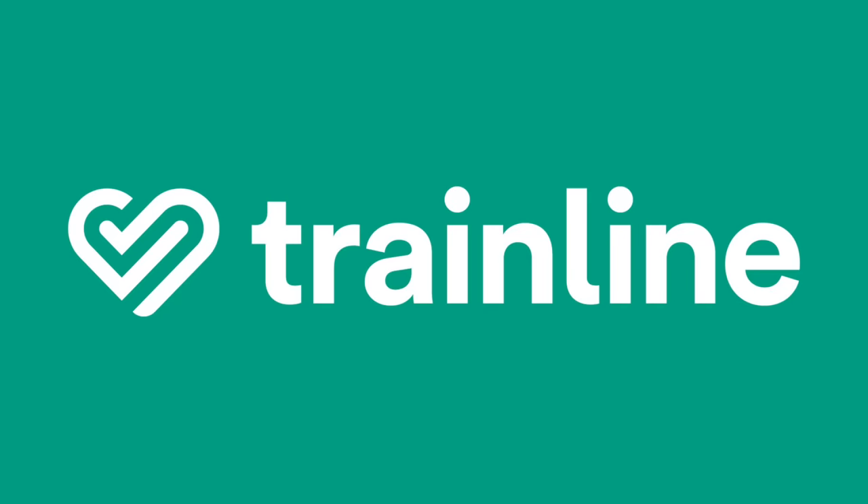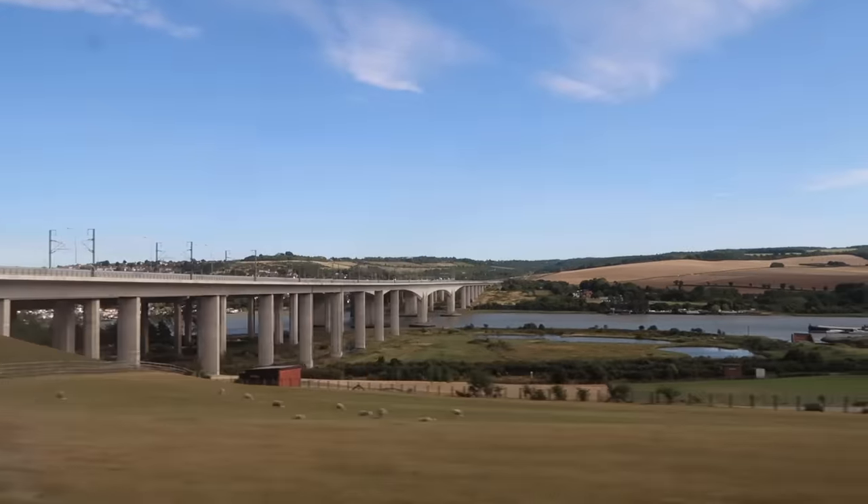The following video is sponsored by Trainline. This summer, with all my foreign travel plans derailed, I decided to go on an adventure a little closer to home.